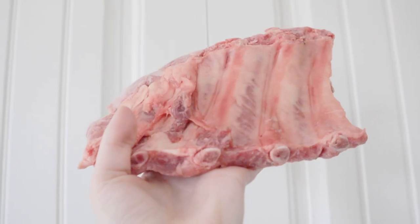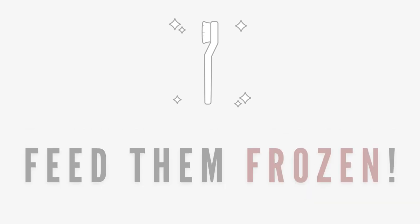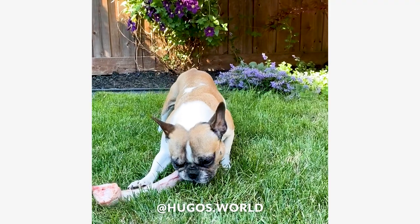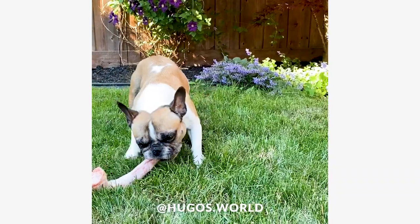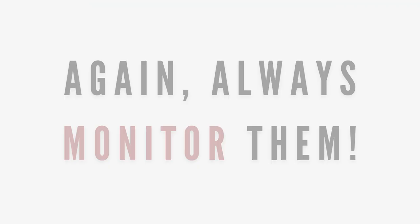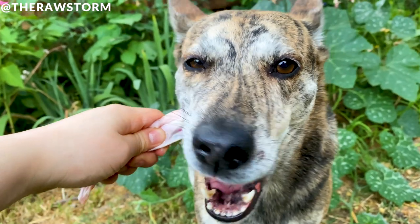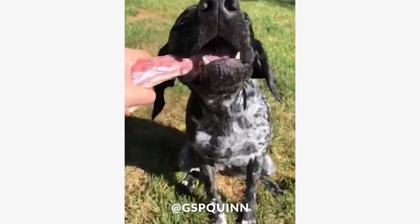Tip: to make the consumable raw meaty bones last longer and encourage your pet to chew more, feed them frozen. Because there's meat surrounding it, it will still be soft enough to not break any teeth during the chewing process, but will still make them have to chew more to break it apart. Always monitor your pet when they're eating or chewing raw bone, and if they're gulpers, it may be a good idea to hold the bone as they eat it — this way, they have no choice but to chew it.